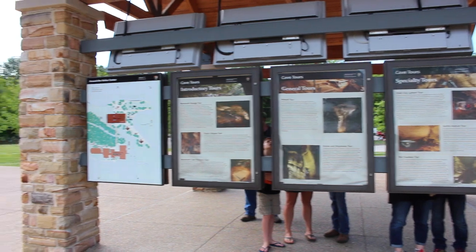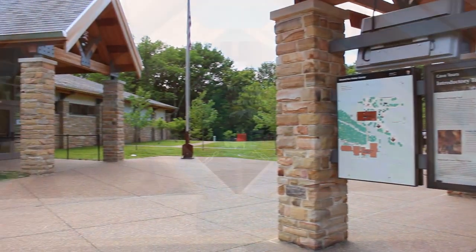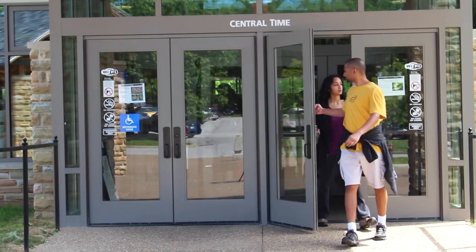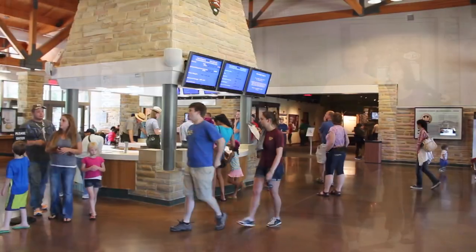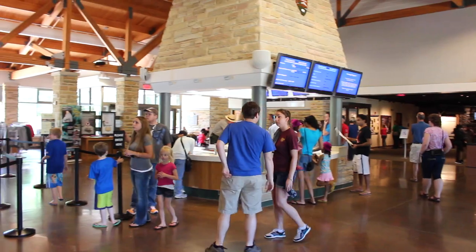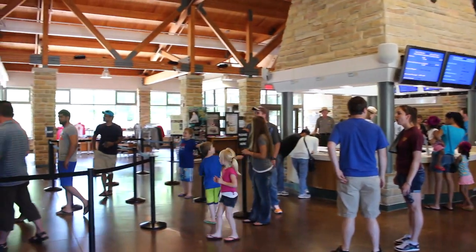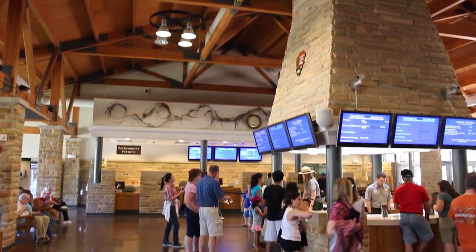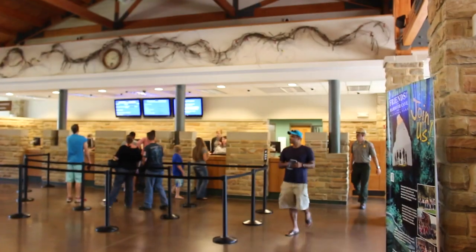Mammoth Cave National Park. There is a lot of information regarding the history and science behind Mammoth Cave that will make your explorations even more meaningful. Inside, you'll find a knowledgeable and friendly staff who will help you make the most out of your visit to the park. This is also where you will purchase your tickets for any of the guided tours of the caves.